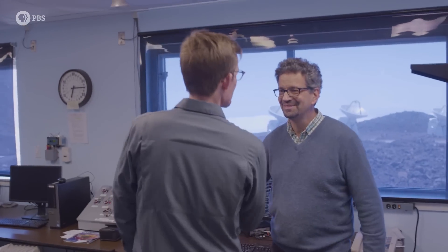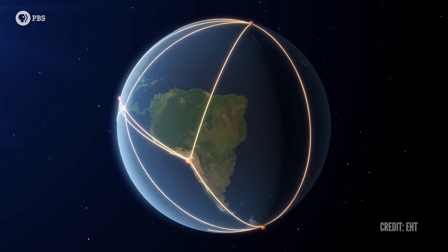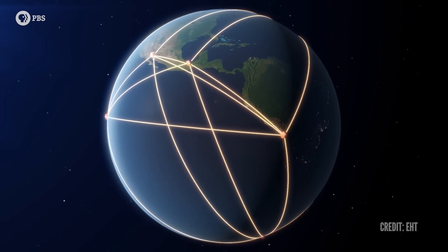We are using, with the Event Horizon Telescope, effectively a telescope that has a resolution a thousand times better than the Hubble Space Telescope. The way you get finer and finer detail — better angular resolution out of telescopes — is you build bigger diameter apertures. So what we do is we take telescopes that are located around the world, that already exist, and we connect them together and use them to build a single telescope. It's a mirror the size of the whole planet, but most of the mirror is missing.